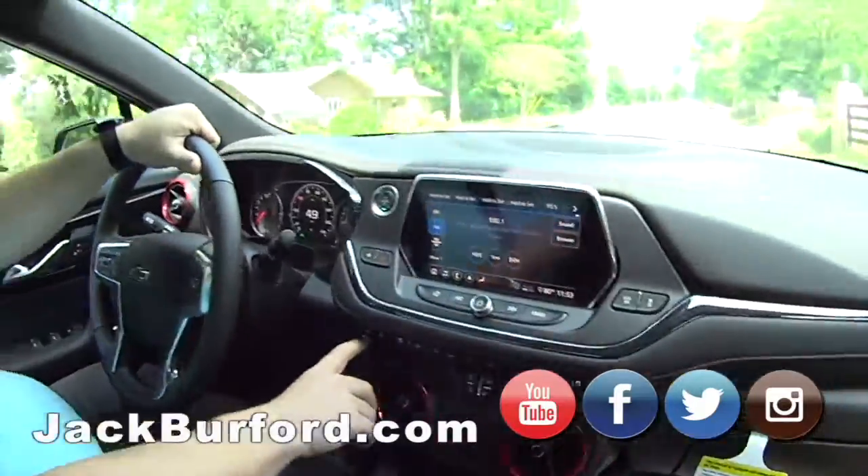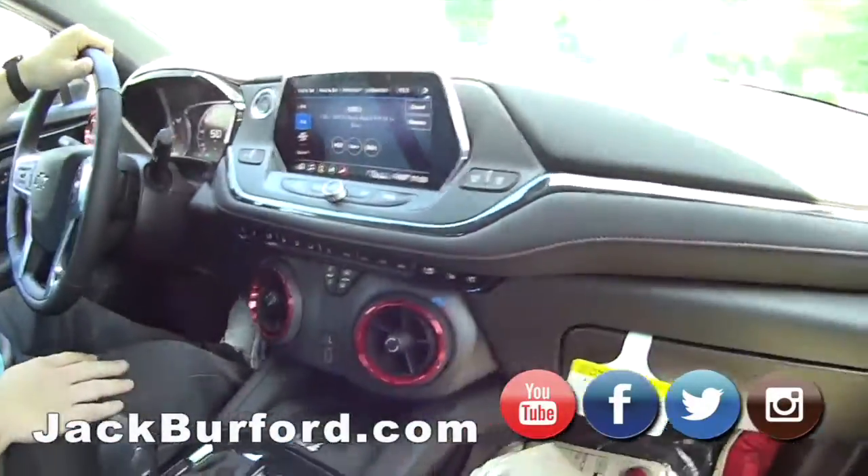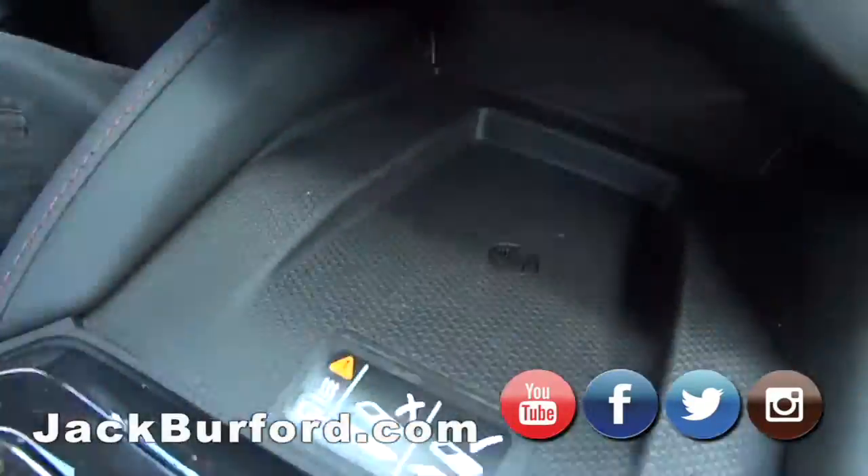It's got dual climate control, heated and cooled seats, heated steering wheel. And they took the vents from the Camaro, correct? Oh exactly, that's the same design. Of course it's got wireless charging, I mean it's got it all.